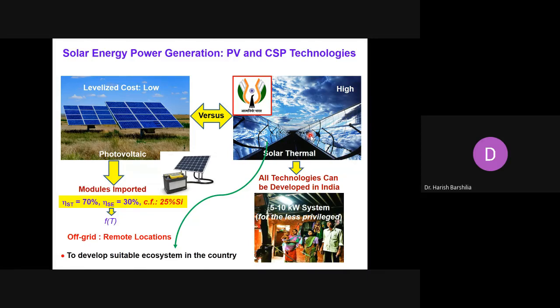On the other hand, for solar thermal technologies, all the technologies including the reflectors, receiver, support structure, and thermal storage system — the expertise is available in the country. So it can be a technology which can be developed indigenously. As far as efficiencies are concerned, it has been demonstrated experimentally that the solar-to-thermal efficiencies are in the range of about 65 to 70%, whereas solar-to-electricity efficiency is about 30 to 35%, depending upon the operating temperature. This is close to that of crystalline silicon solar cells.